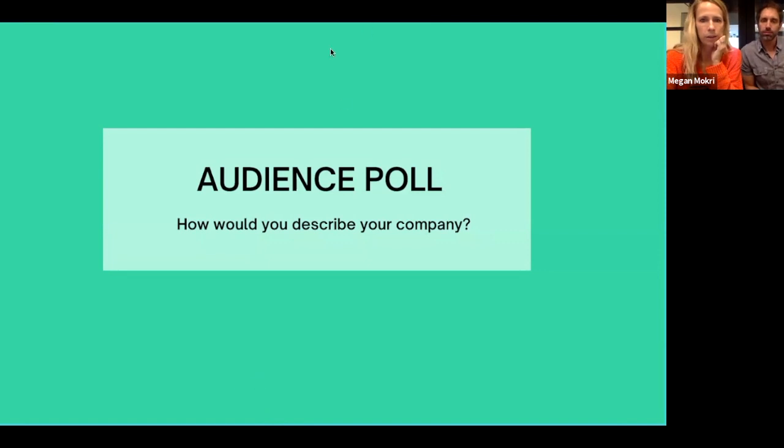Let's do a quick poll to see who is joining today so we can deliver the most relevant content. How would you describe yourself or your business? Are you an entrepreneur just getting started in the space, a small business curious about this retail channel, an existing client, or a larger enterprise? Don't be shy — this will be anonymous.